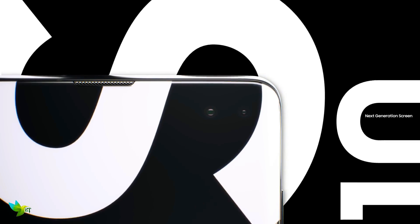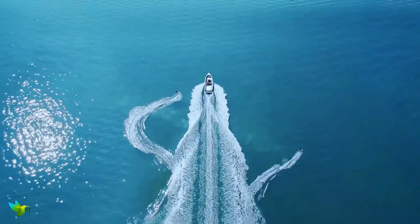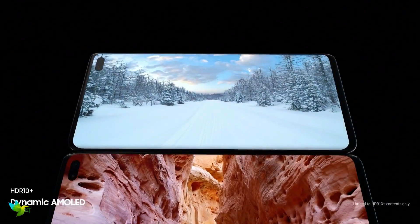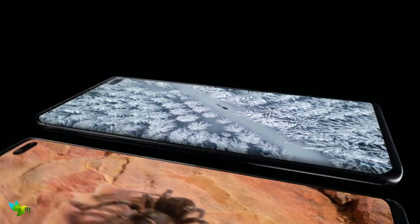The Super AMOLED 6.4-inch display has been measured as the very best around, with super colors, great dynamic range, and essentially the very best viewing experience you can have on a mobile phone. The default resolution is Full HD+, but you can crank it to QHD+, and it's very sharp, with HDR10 Plus for superior contrast and color. That's a very important feature if you're a movie watcher on your phone.